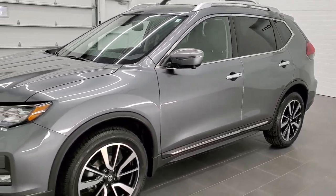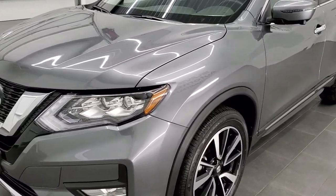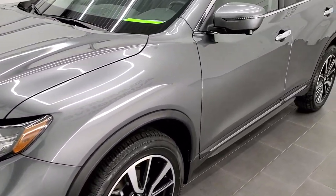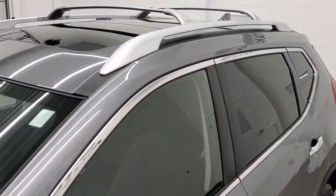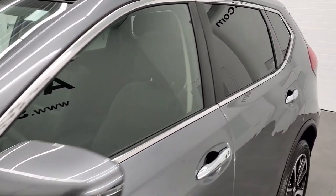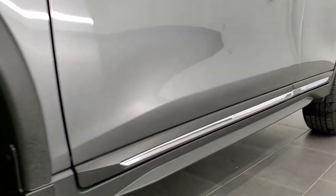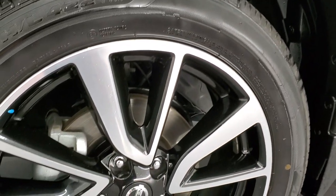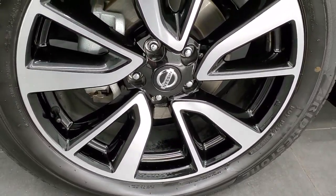Gun Metallic is the color, kind of a grayish silver. We shoot all of our videos in 1080p, 60 frames per second, so if you have HD capabilities on your computer, tablet, or smartphone device, I highly recommend turning them on so you can see just how clean this vehicle is all the way around inside and out. If you want to check out all the photos on this Rogue, in the upper right-hand part of your screen there's a link to our website — click that and check us out there.